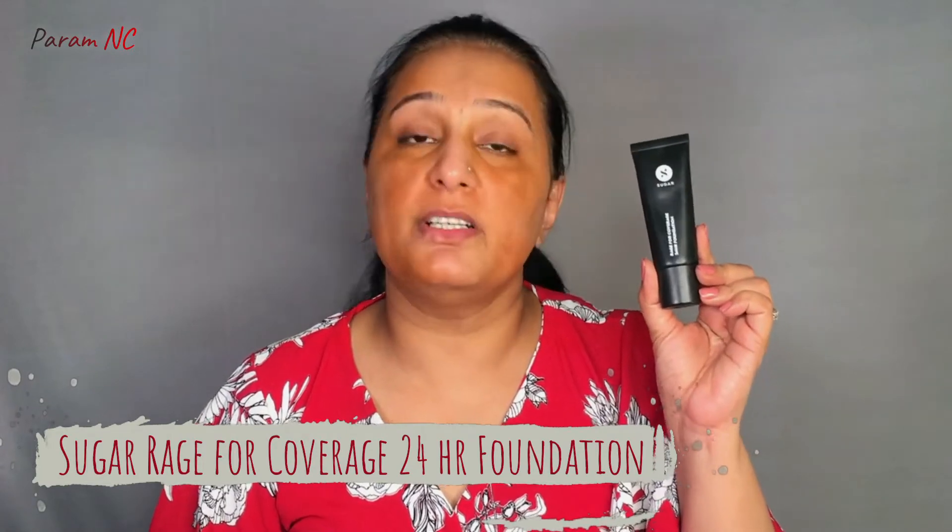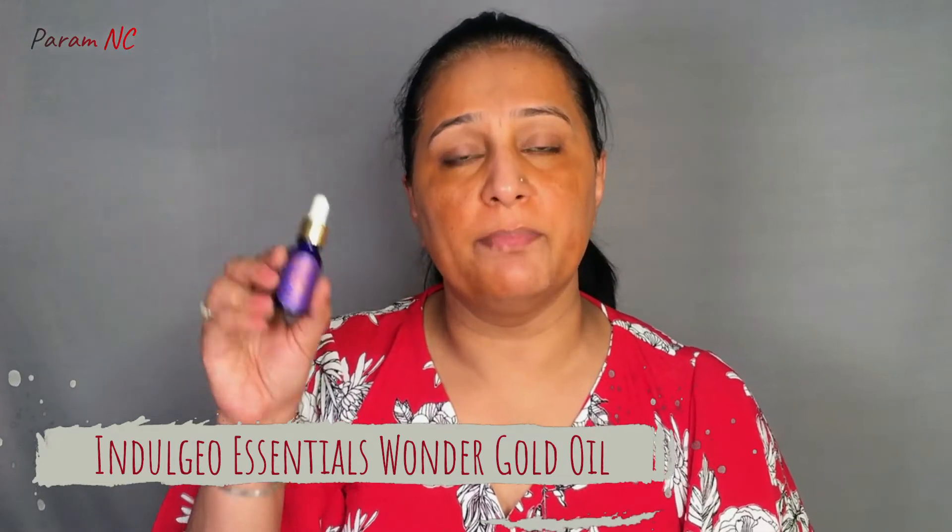Now I am applying my foundation. I am using Sugar Cosmetics 24-hour full coverage foundation in the shade Galao. This foundation is pretty thick for me, so I will mix it with face oil. Today I am using Indulgeo Essentials Wonder Coat Oil. This is a tip you can use — if any foundation looks very thick or gives too much coverage, you can mix it with any face oil or moisturizer to reduce the coverage.